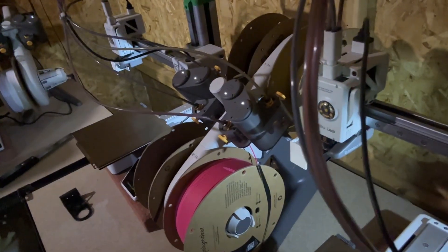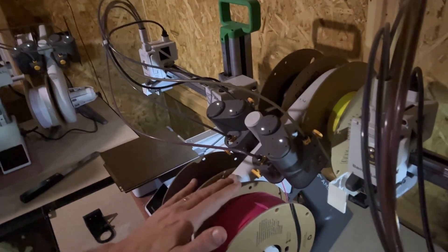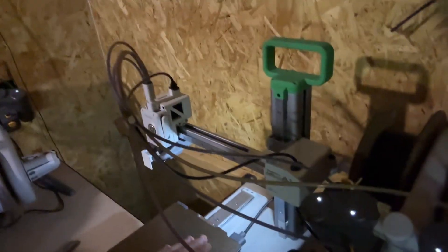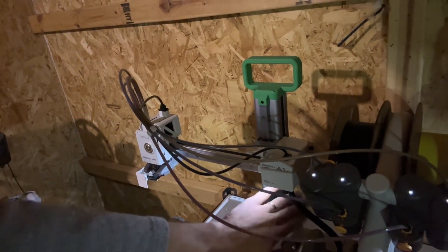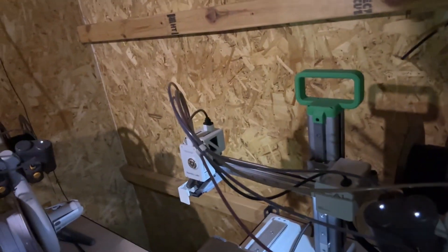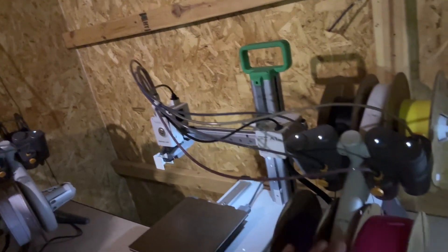So here's what I want to do. This is the AMS — the Automatic Material System from Bambu. This is the A1 mini. The AMS feeds the A1 mini — it's four colors, and then you have an extra spool on the back capable and ready to load up for a fifth option, and you can do cool, interesting swaps with that.